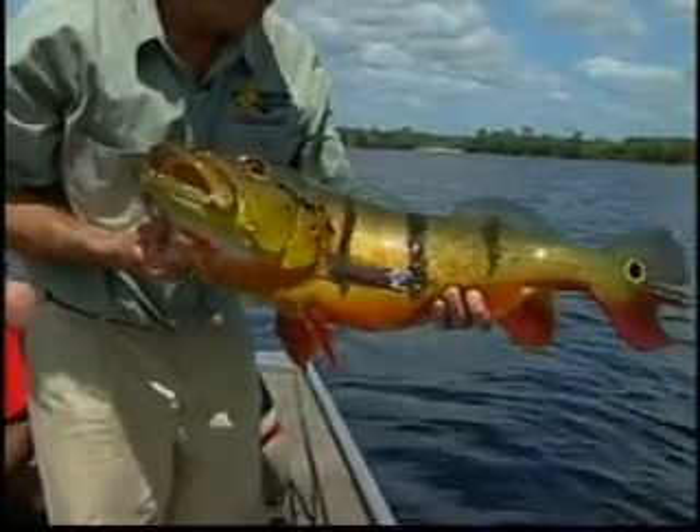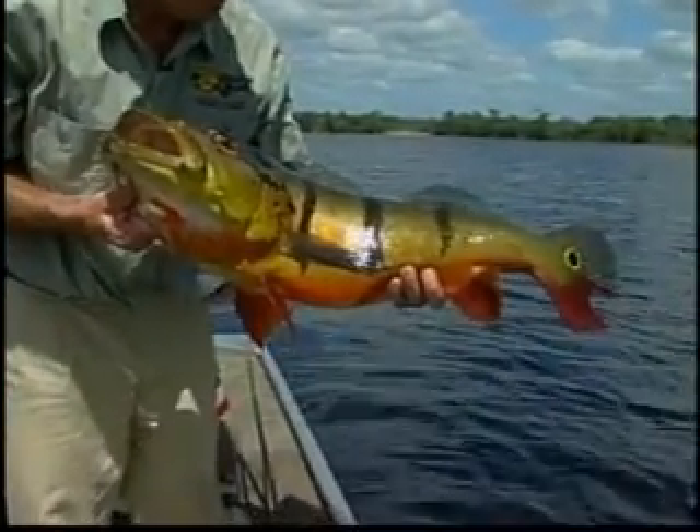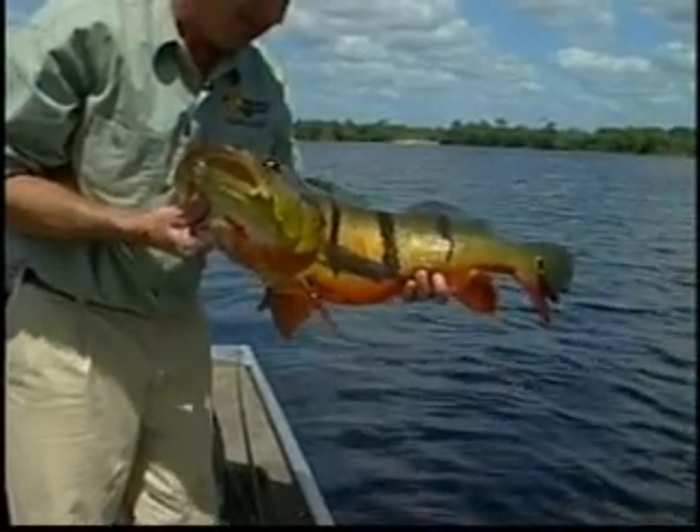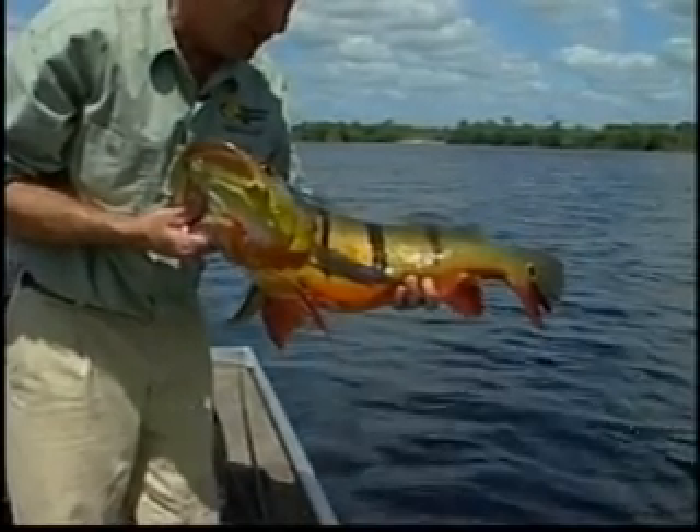You can see where this old boy has been on his bed, fanning his nest — his tail's worn out. And this is a terrific spawning area our guide Zef found a couple years ago. Thank you old boy for a great fight.